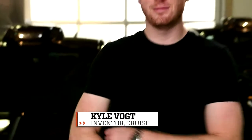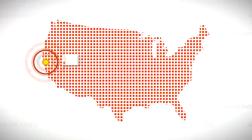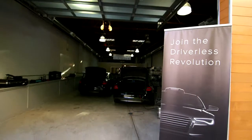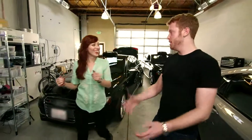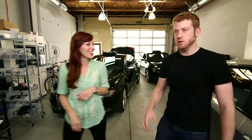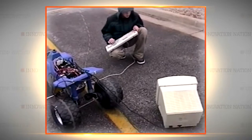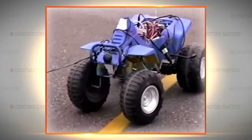Cruise was developed by self-described car nut Kyle Vogt. Kyle and his team work out of a garage in San Francisco — this is where everything is designed and built. Kyle says he's been interested in automotive technology since he was at least 13, when he first tried building a self-driving car — putting a computer and webcam on a car and teaching it to drive by following a yellow line in a parking lot.